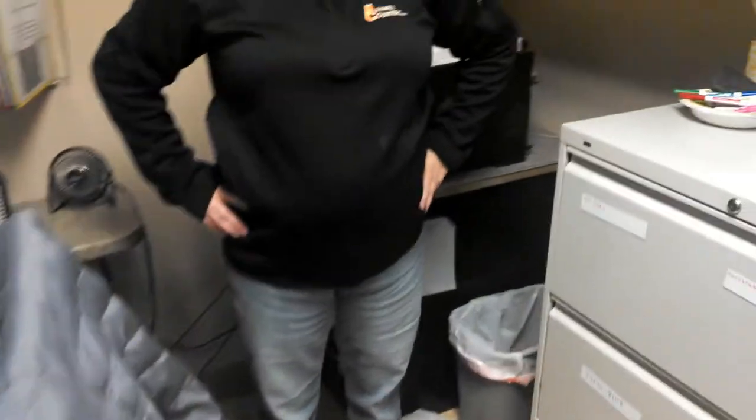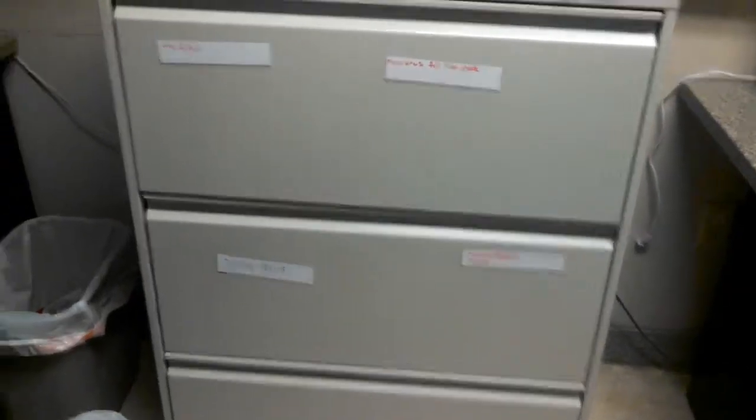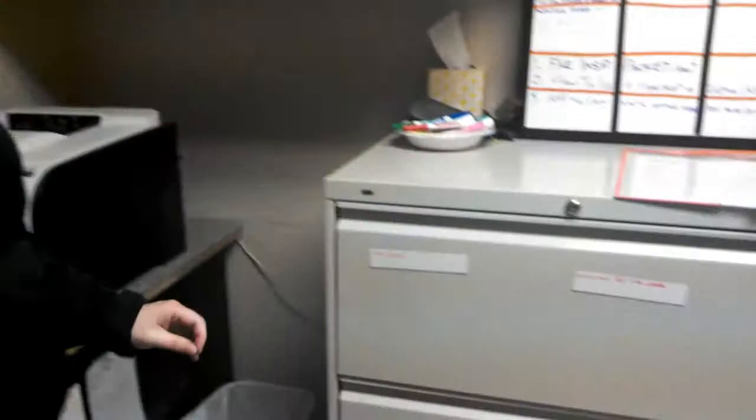You can see the results. The follow-up video from the other day was her organizing her file cabinet. So Kathy, show us what you've done.